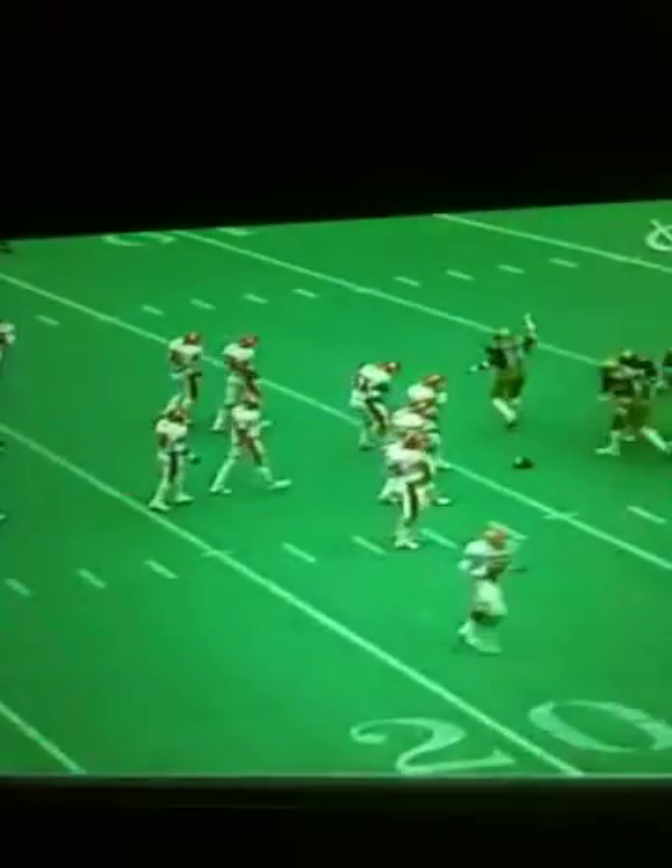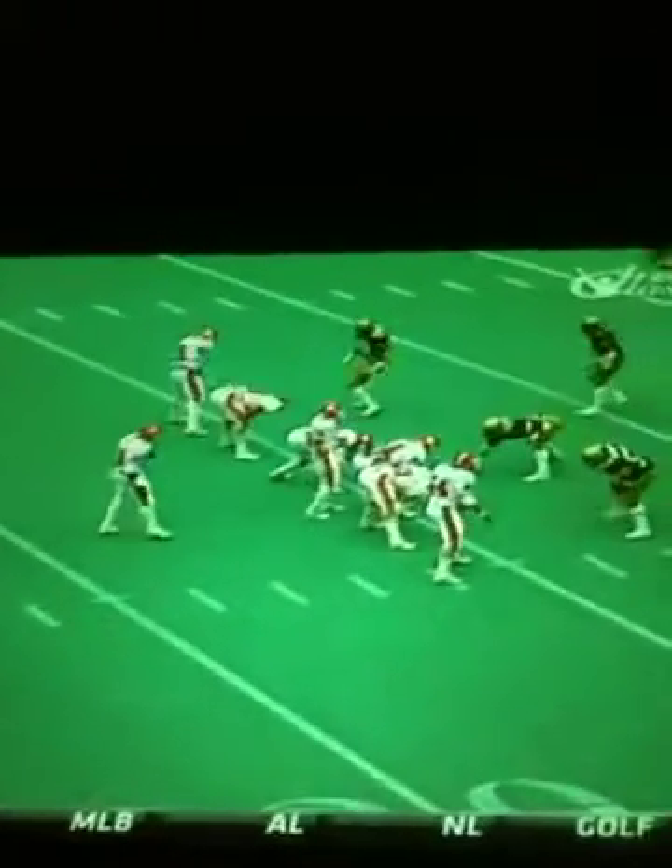Anderson is shooting the gap on this play. There you see Flowers blocking up the middle, but look at Anderson come in from the outside. Great hit, putting his helmet right on the football — that's the way the coaches like to see it done. Driver now with 5 carries, 15 yards.